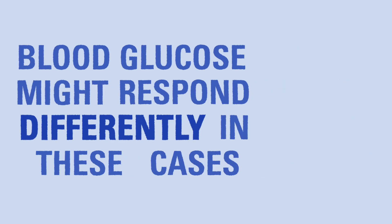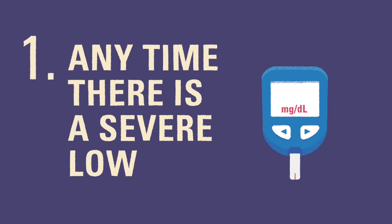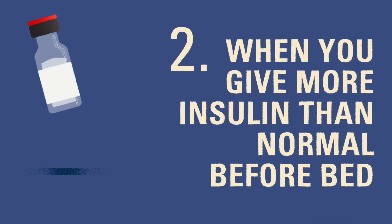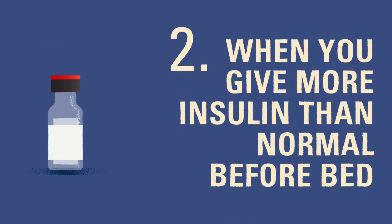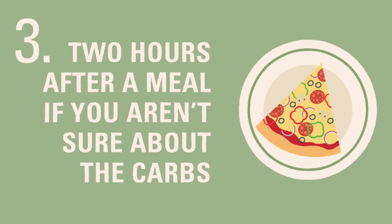Some of these situations include any time they've had a severe low during the day — we count any blood glucose less than 50 as a severe low. When the child delivers more insulin than usual just before bedtime, if you are making a correction to your child's blood glucose at bedtime, we highly recommend checking their blood glucose during the night to make sure it doesn't drop below safe levels. Also, two hours after eating a meal when the carb count is not clear or you're not sure how the meal will affect the child's blood glucose.